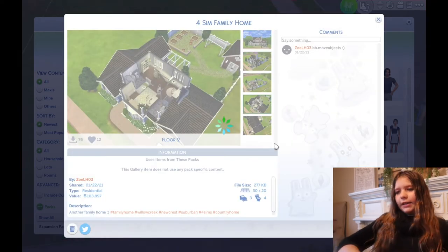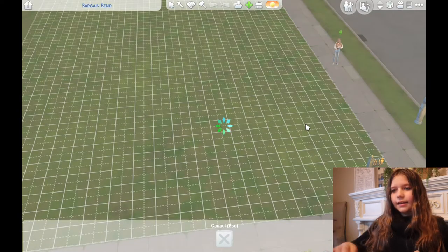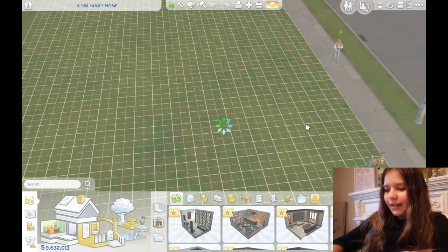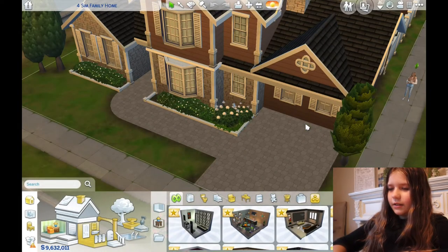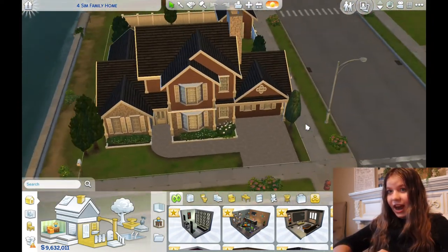We'll have it unfurnished so that we can customize it ourselves. And now we're just loading, waiting for it to load. Okay, it put the house this way, so I guess this is how we're having our house.